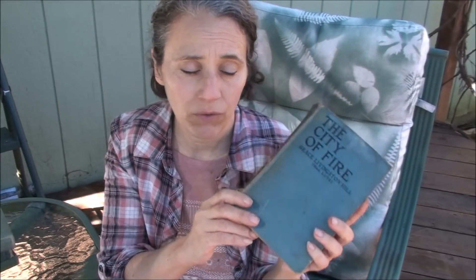This one was copyright 1922 and it's a book by Grace Livingston Hill. In my late teens and early 20s, I was an avid fan of Grace Livingston Hill books. She was a Christian writer who did most of her writing in the early 20th century — I can't remember if her first book was 1916 or 1913 or something like that.